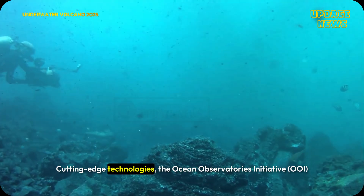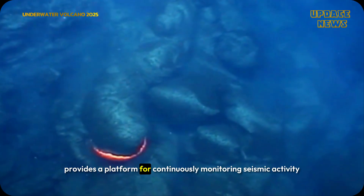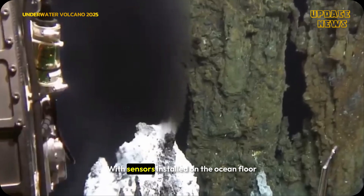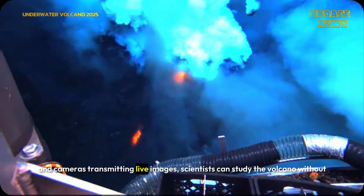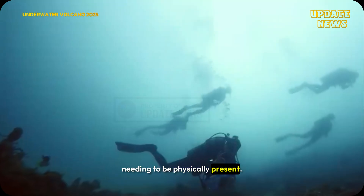The Ocean Observatory Initiative (OOI) provides a platform for continuously monitoring seismic activity and seafloor behavior. With sensors installed on the ocean floor and cameras transmitting live images, scientists can study the volcano without needing to be physically present.